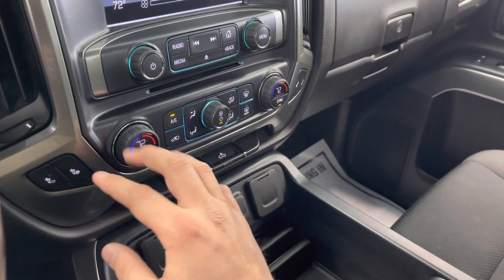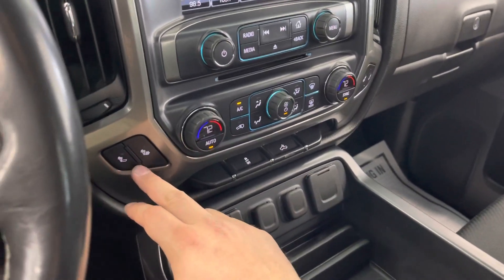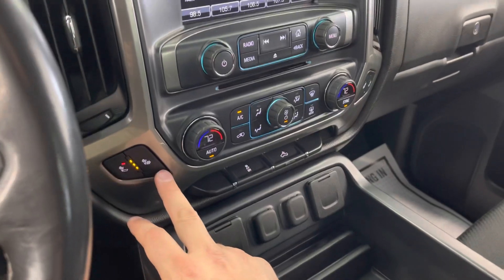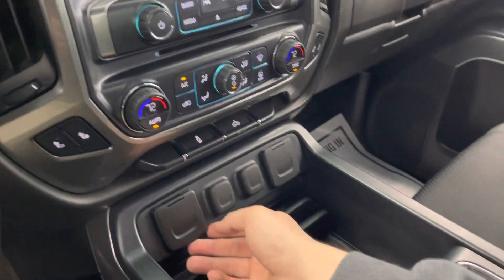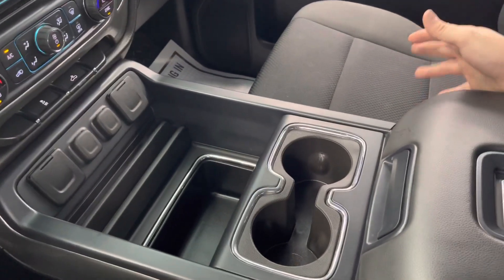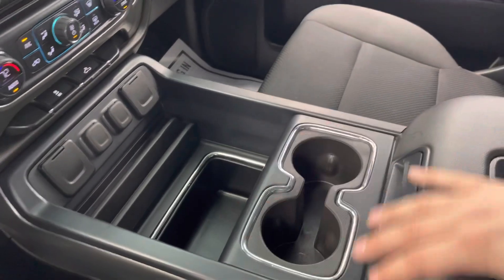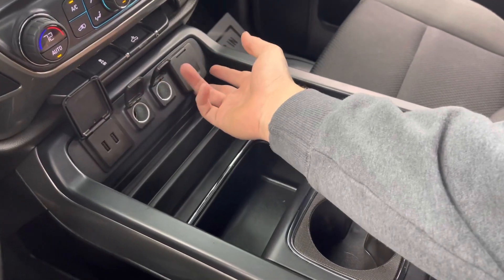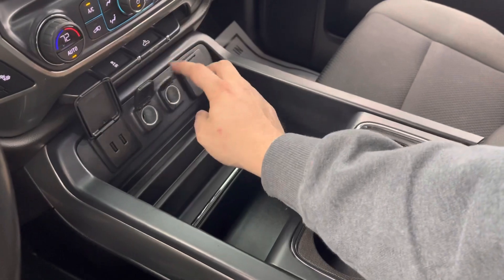You can hit the automatic button and it'll try to hold that temperature just like your house would. Heated seat controls are here — one of my favorite things about the Chevy heated seats is that you can heat just your back, or you can heat your seat base and the back, which is nice. Down below that, this is a flow-through center console truck, which makes it really comfortable with both the driver and passenger seats being full front buckets. You do have two USB ports, two 12-volt power supplies, and a 115-volt AC power supply there as well.